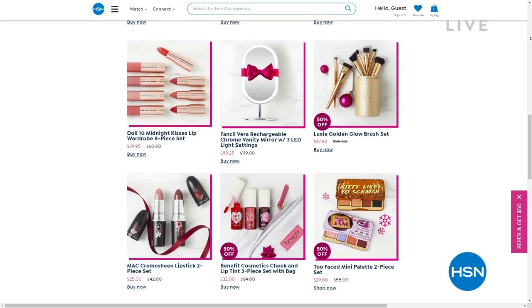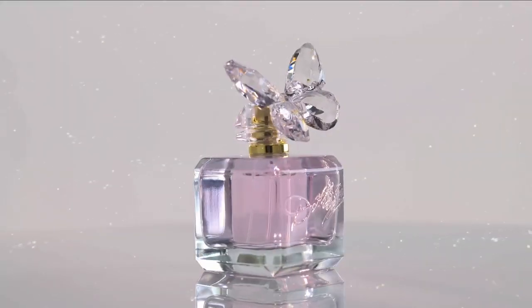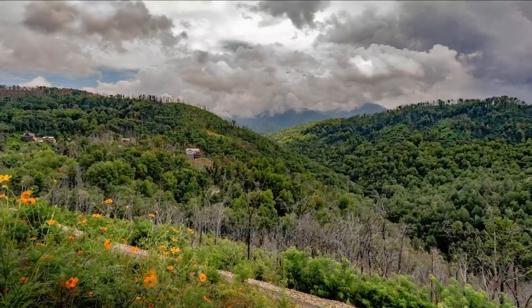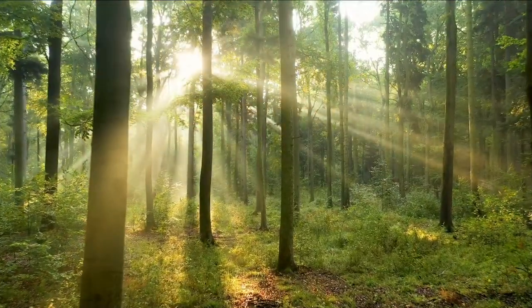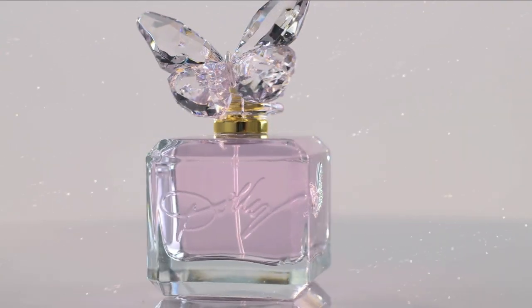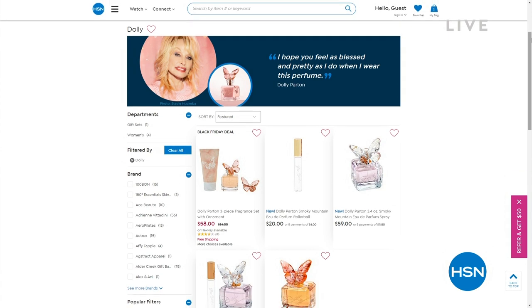Speaking of beauty — the beautiful, legendary Dolly Parton is coming back to HSN with the premiere of her new fragrance, called Smoky Mountain. That's where she grew up — this fragrance is inspired by the stories she heard on the front porch in the Smoky Mountains. She's coming on November 19th and 20th for the premiere, but you can go right now to hsn.com and buy it early. I would if I were you — I remember her first fragrance sold out very early.